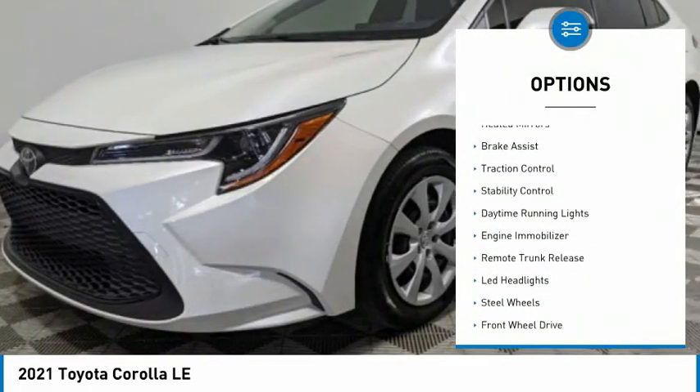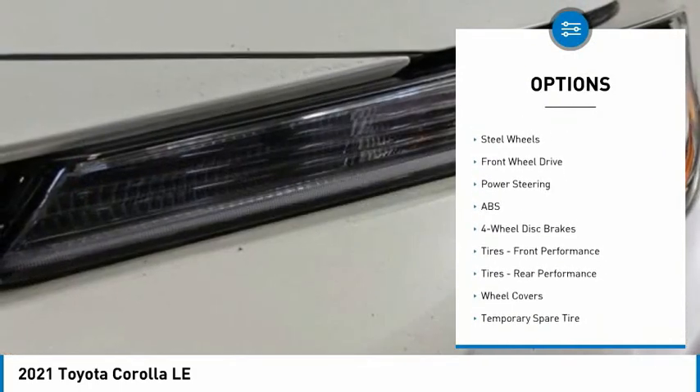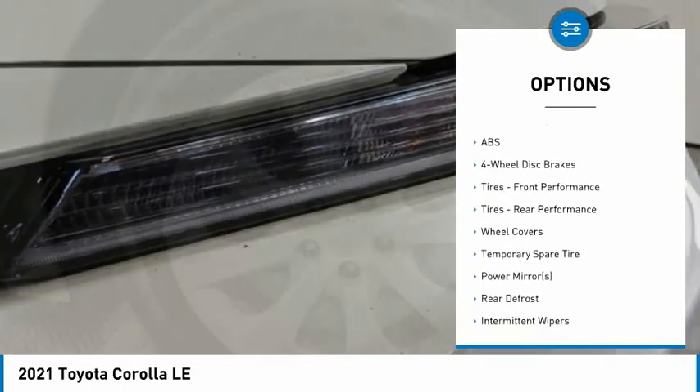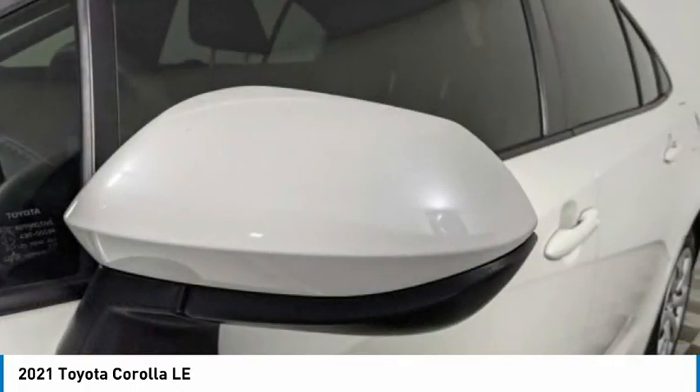Tire pressure monitor, heated mirrors, brake assist, traction control, stability control, daytime running lights, engine immobilizer, remote trunk release, LED headlights, steel wheels.